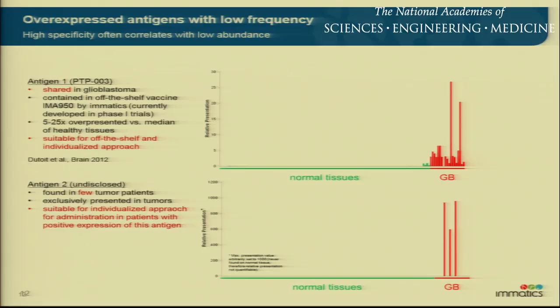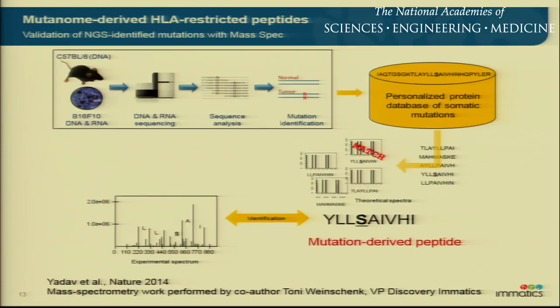As we've heard today, there are also mutanome-derived peptides — neoantigens — which we can also find. The issue is there are many mutations, but only few are actually presented on MHC. The tool we have with mass spec allows us direct validation of which neoantigens are actually presented to the immune system. You look at the normal and cancer mutanome, generate a database of fragment spectra carrying all somatic mutations, which allows you to get a hit on a specific mutation. This was recently published together with Genentech in Nature.